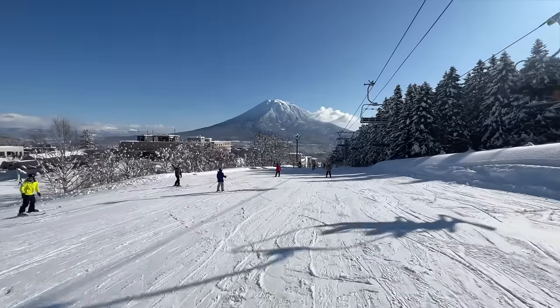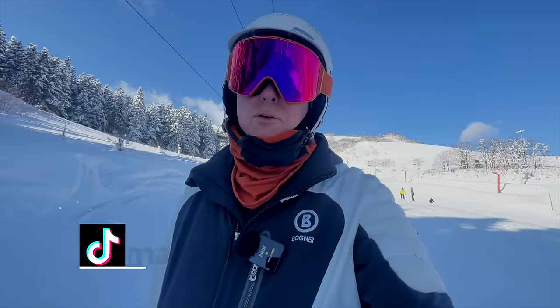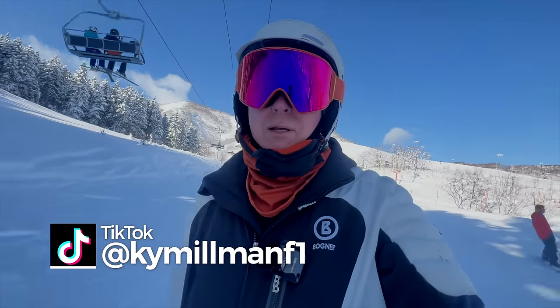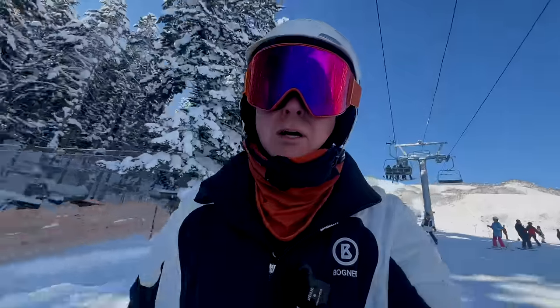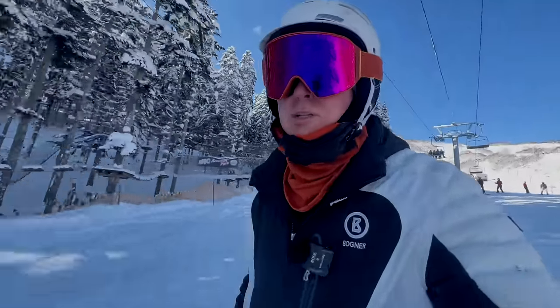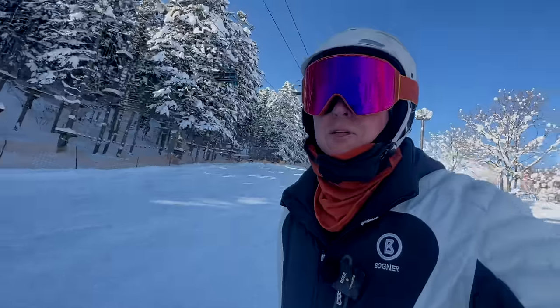In the background, Mount Yotai — my gosh, that looks spectacular. I can tell you, though, that very few days are like this. For the first six days we've been here, five have been just solid snow, which has been good because we needed the snow. And as you can see, there's still plenty of snow left hanging on the branches of these trees.